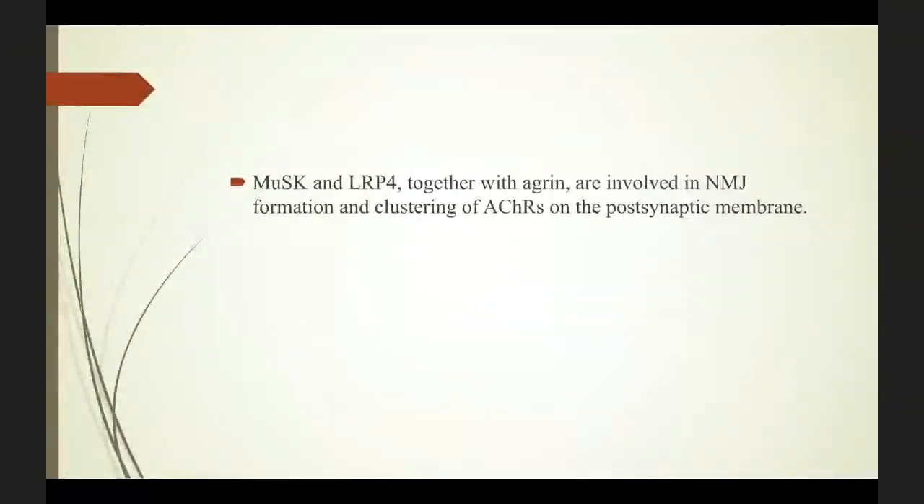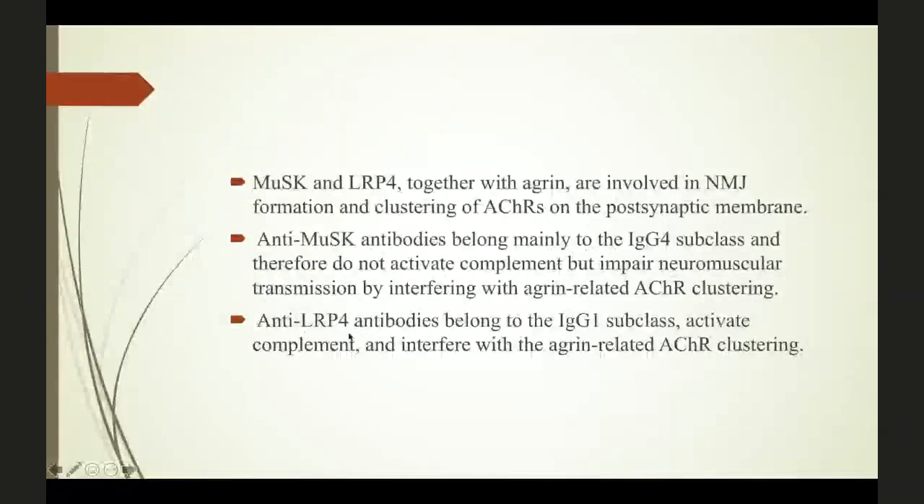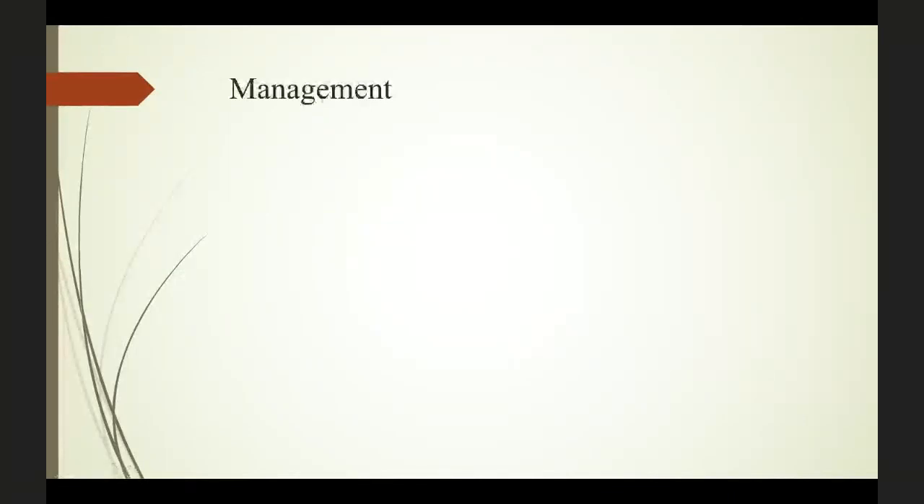There is a mild difference between these two autoantibodies. Autoantibodies against MuSK belong to the IgG4 subclass — they do not activate the complement, but can impair the agrin-mediated acetylcholine receptor cluster. In contrast, LRP4 antibodies, like acetylcholine antibodies, belong to the IgG1 subclass and activate both complement and interfere with acetylcholine receptor clustering — a double effect. These were the main pathogenic mechanisms behind Myasthenia Gravis.